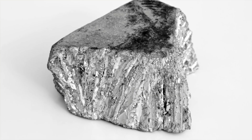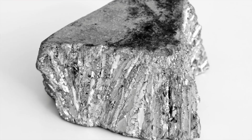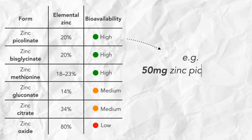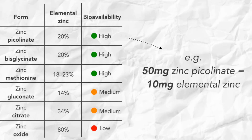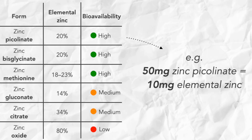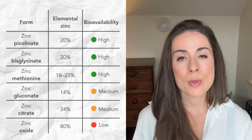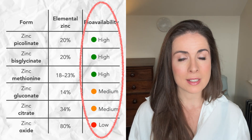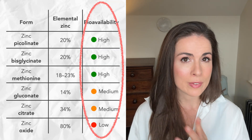Let's look at elemental zinc — that's the amount of pure actual zinc in the tablet. For example, zinc picolinate is about 20% elemental zinc. So 50 milligrams of zinc picolinate will actually give you 10 milligrams of actual zinc. But then you have the second issue of bioavailability. Zinc oxide is about 80% elemental zinc, but it's not very bioavailable, which means it's not very easy for your body to use it.